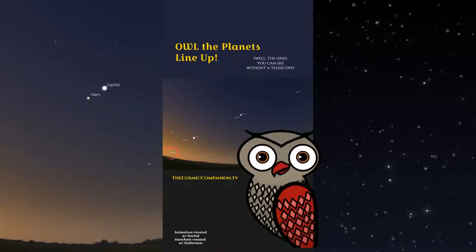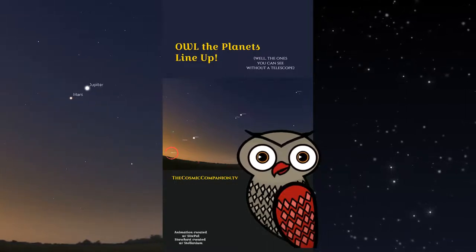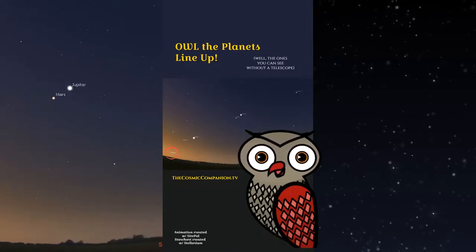Go back to Venus. Now continue our line of planets down and to the left. You might possibly see Mercury — small and dim, low on the horizon — but it may take eagle eyes to find it.